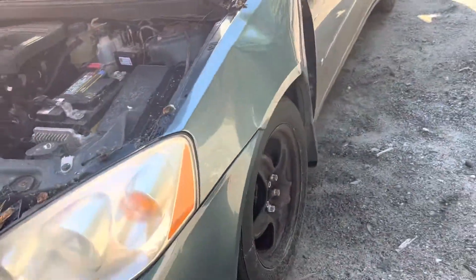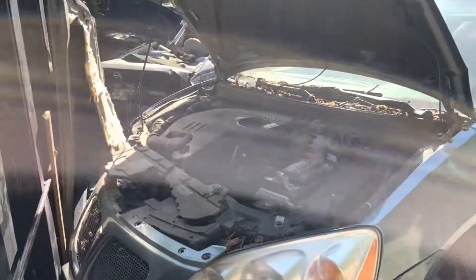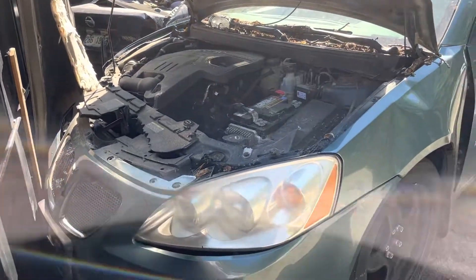2009 Pontiac G6. Car starts but doesn't want to stay on — the intake is broken and it likes to shut off after it turns on.